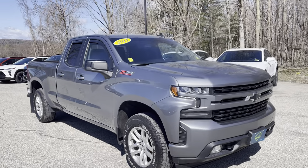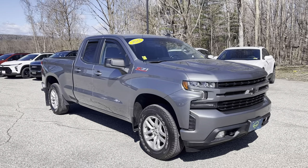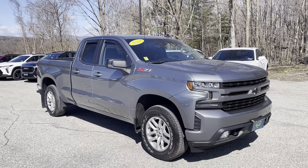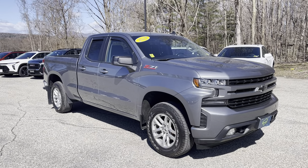I want to thank you for your interest in this 2021 Chevy Silverado. This is the RST Z71 package — the double cab with the standard box and 5.3 liter V8 engine.